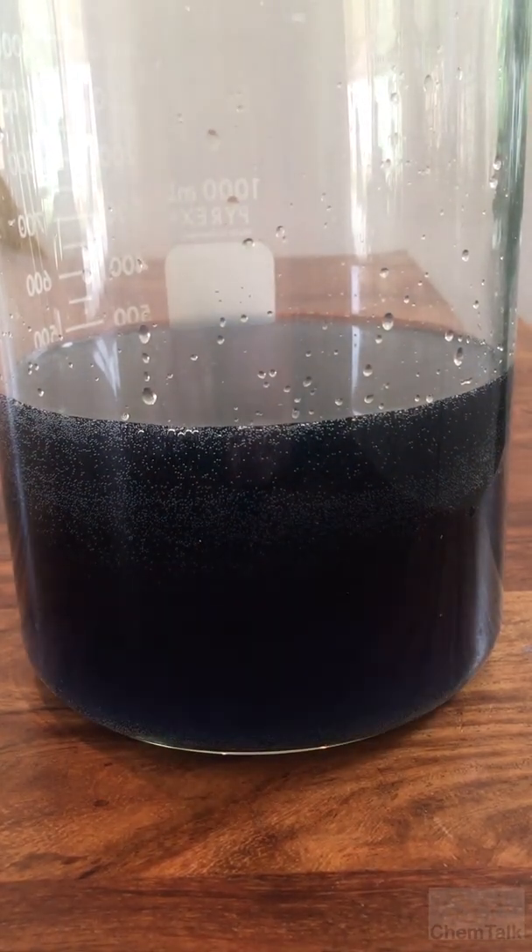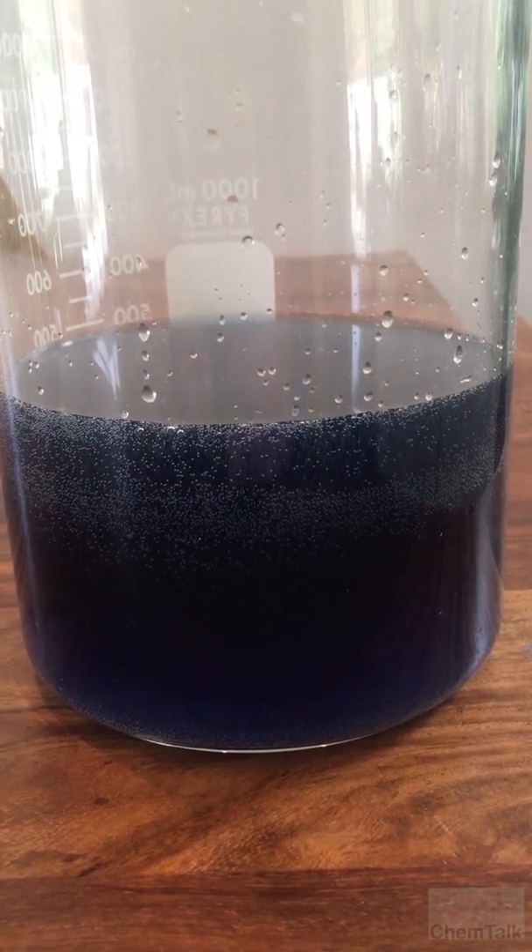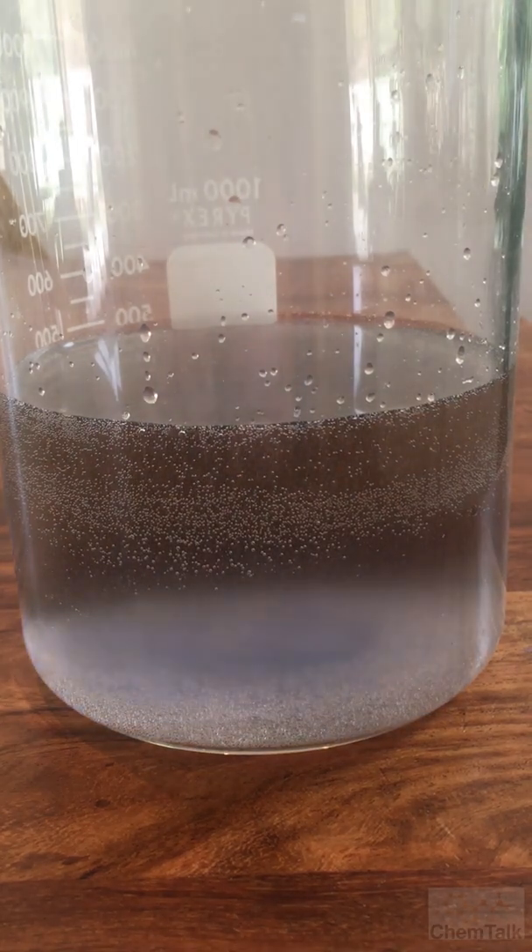After a couple of minutes, the oscillations cease and you can filter the iodine for more cool reactions. I'll link to the instructions in the description.